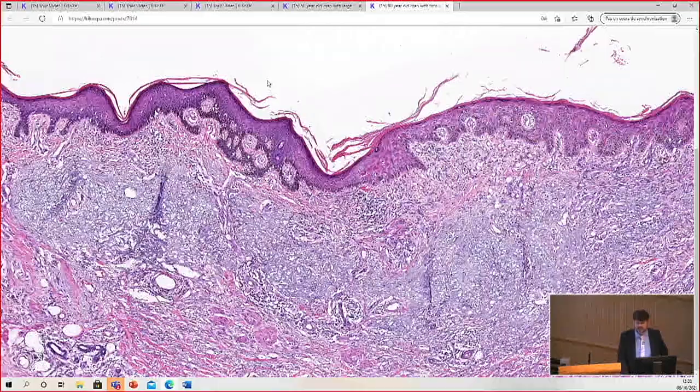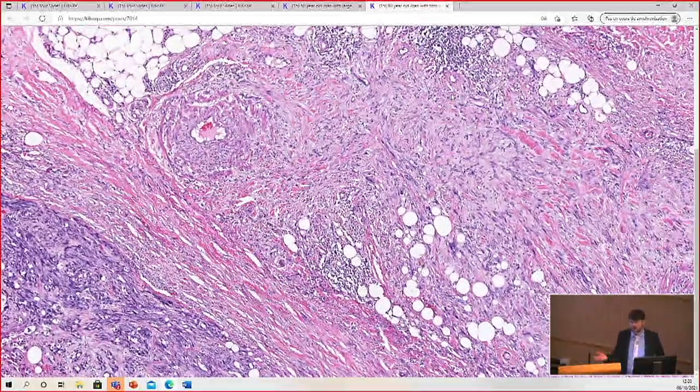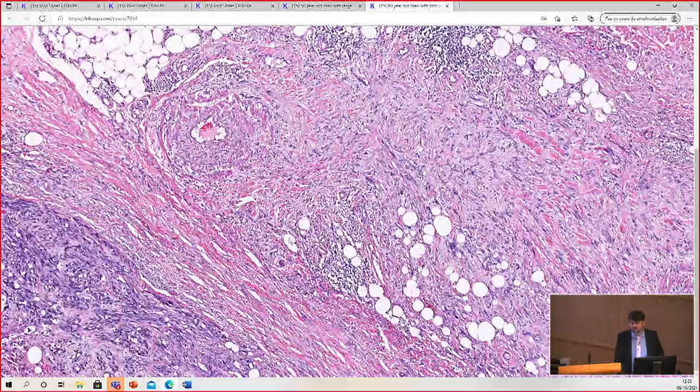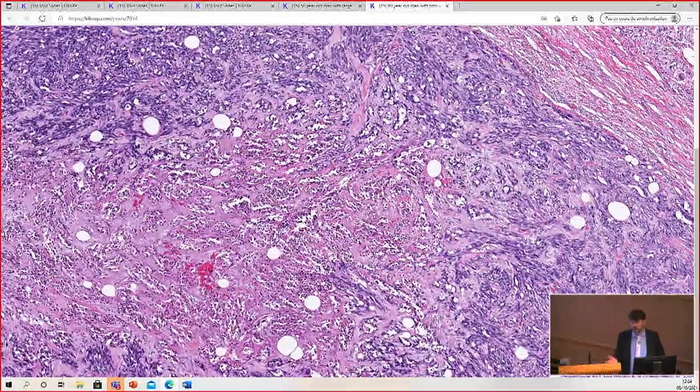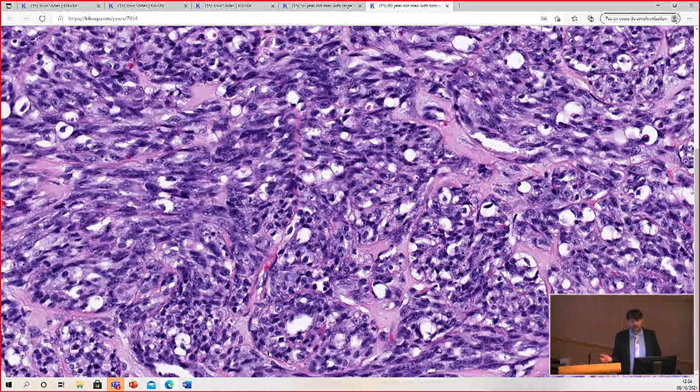Spindle cell melanoma, whereas desmoplastic melanoma almost never has MART1 or HMB45 expression, sometimes does — but not always. The cellular spindle cell melanomas may sometimes show MART1 and HMB45, but it tends to be patchy. People will sometimes say: it looks like a sarcoma, S100 positive — therefore I think it's malignant peripheral nerve sheath tumor. And I say: in the skin, on the scalp of an 80-year-old? No way.